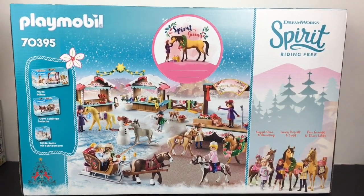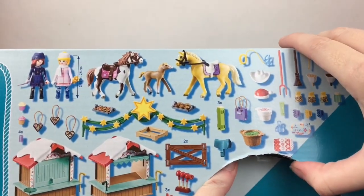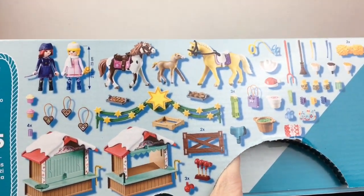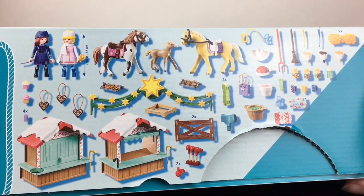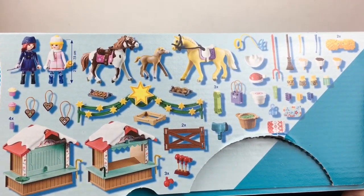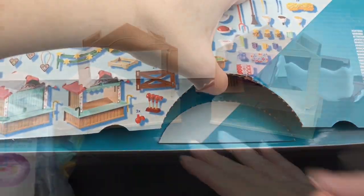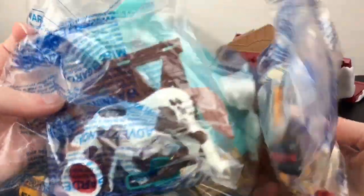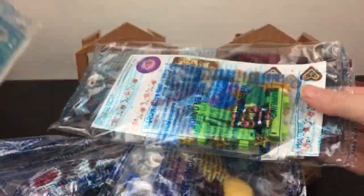Let's go ahead and get started. Here's a look at everything this set includes, and a huge thank you to Playmobil for sending me this to review. It looks like you get Abigail with her horse Boomerang, Marisella with Mystery, and then little Governor — that's adorable. We have our two market booths, five different packs, the horses packed separately, some details, and of course the directions.